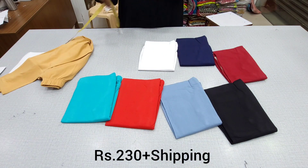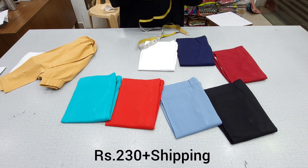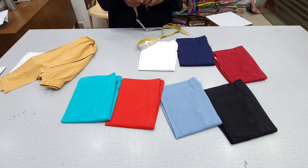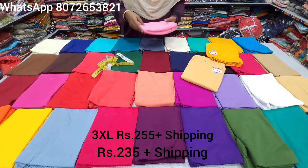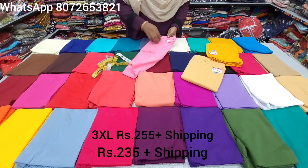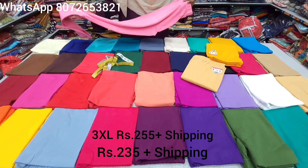The colors are available in the ankle length as well. If you look at different shades and colors, you will see both long length and ankle length leggings collections. In the next video, almost 40 colors are available.